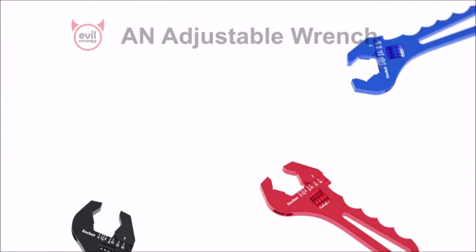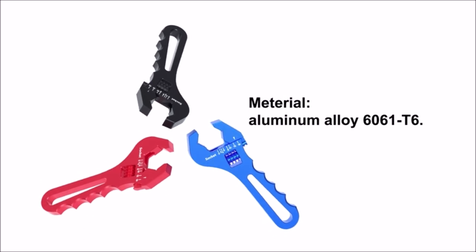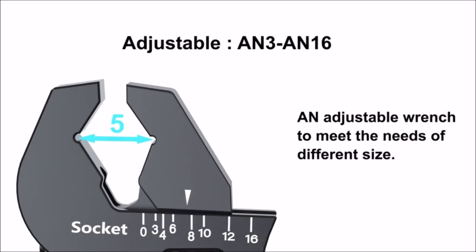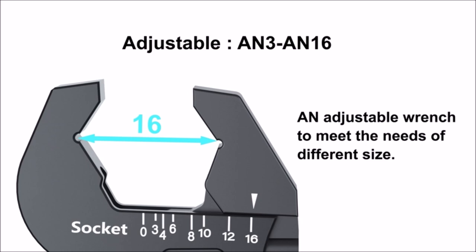The Evil Energy Hose Fitting Adjustable Wrench Spanner is a lightweight tool made of aluminum, specifically designed for use with hose fittings. This wrench spanner is adjustable and can fit a wide range of hose fittings ranging from 3/16 inch in size. It is lightweight and easy to handle, making it a great choice for both professionals and DIY enthusiasts.